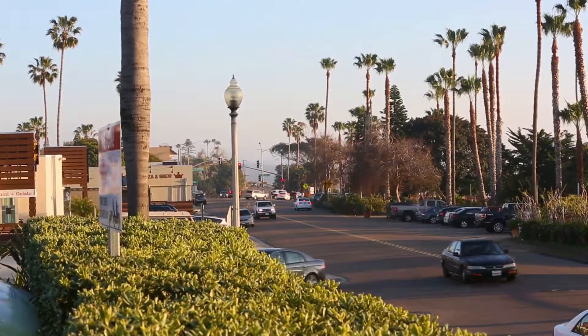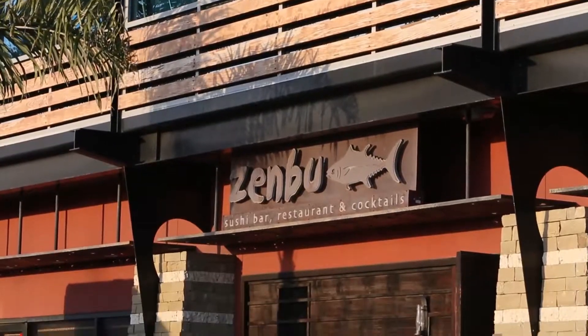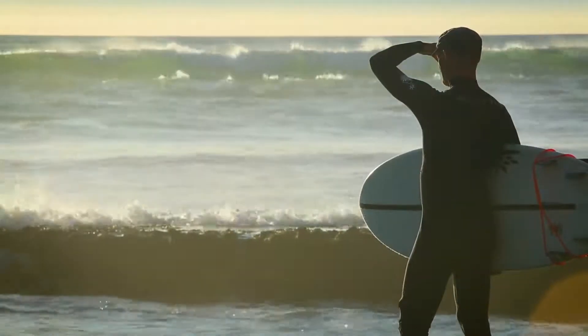Just a short walk away you will find the popular seaside market, amazing restaurants and shops, and the famous surfing spots Swami's and Cardiff Reef.